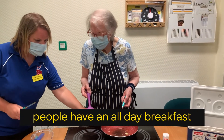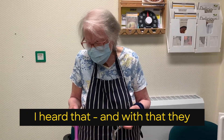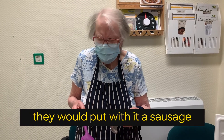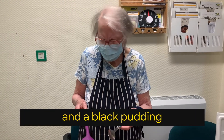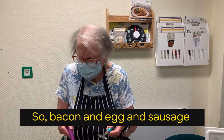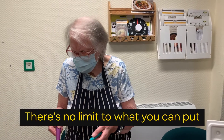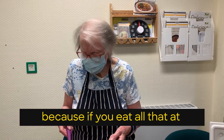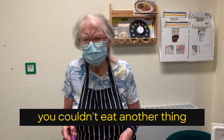Sometimes people have an all-day breakfast — I've heard that. And with that they would take a bit more time and put with it a sausage and a black pudding. If you live up in Lancashire in the North, black pudding. So bacon and egg and sausage and black pudding and fried bread — there's no limit to what you can put with that. That is called an all-day breakfast, because if you eat all that at eight o'clock in the morning, you couldn't eat another thing till supper time.